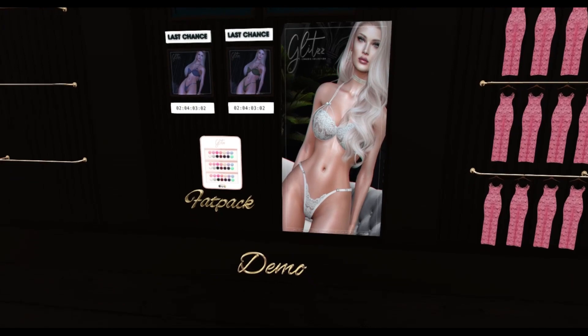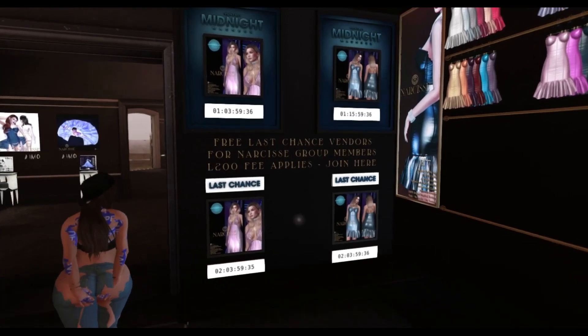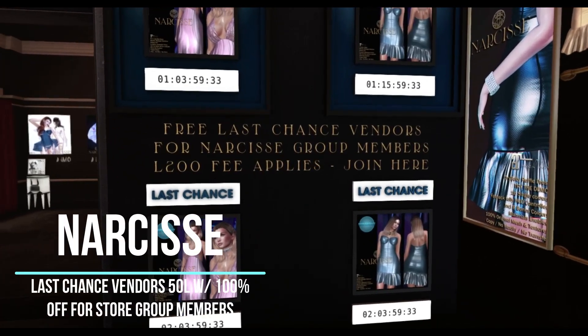Now then, let's get into how to get your free stuff. The first thing you have to do is join this Monthly Midnight Madness group. You have to be in it so you can grab the items.